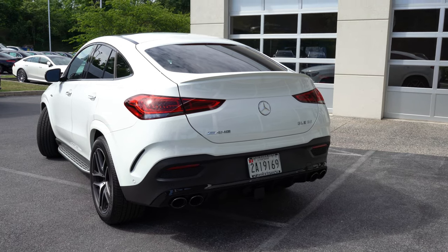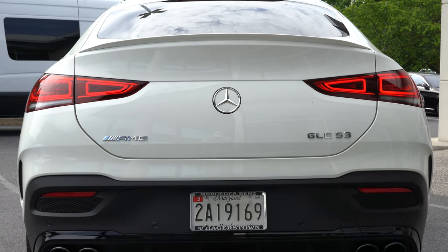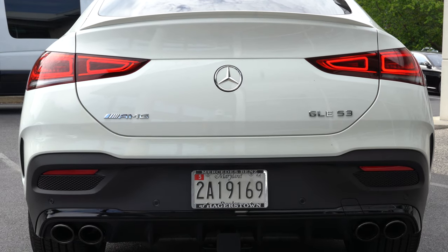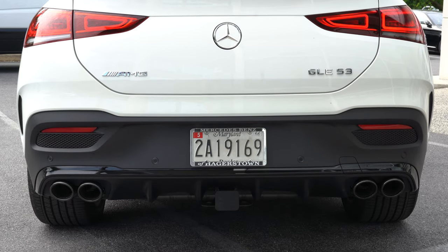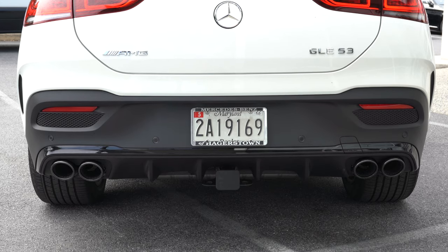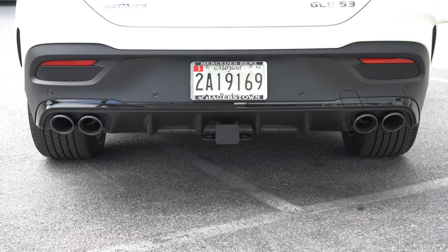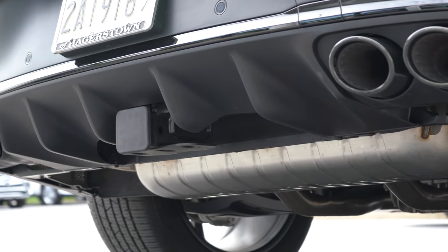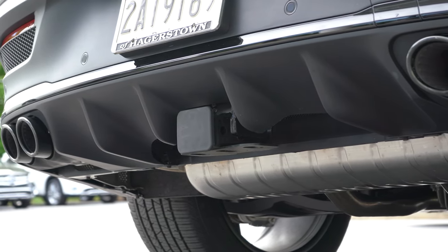Around back: LED high-mount stoplight comes standard, integrated rear spoiler, LED taillights, and AMG badging at the bottom left of the rear liftgate. There's a matte black rear diffuser that looks absolutely beastly, with aluminum upper trim accents — or gloss black with the AMG Night Package. Just below, dual exhaust outlets with quad chrome tips — or black tips as equipped here. There is also an AMG Performance Exhaust Package for $1,250, which we do have on this vehicle today.